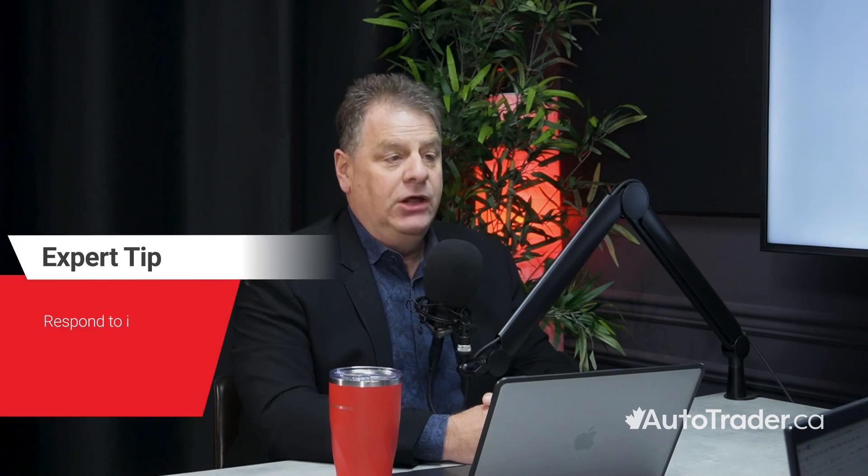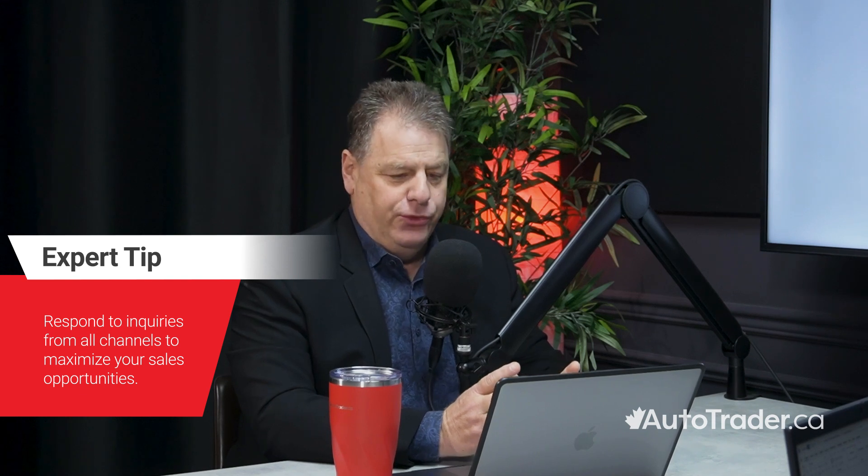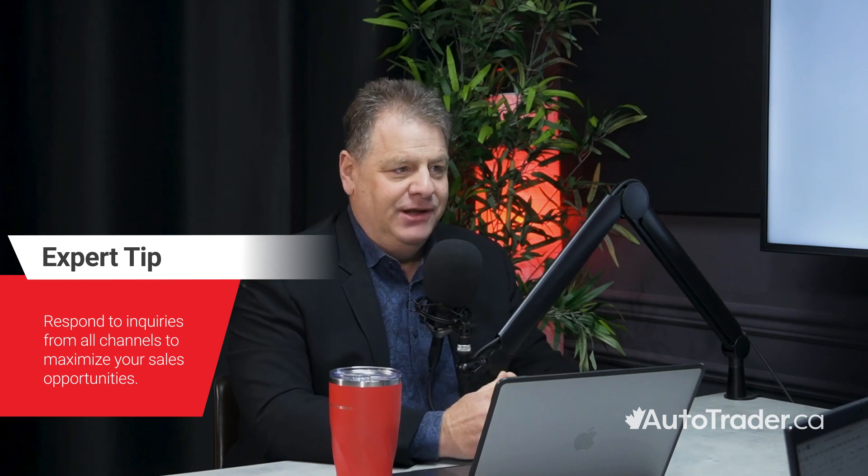How should dealers prioritize leads, or better yet, should they prioritize leads? E-leads should not be prioritized — they should be responded to and engaged regardless of the channel and source. Picking through them, looking for the cherries, only wastes valuable time. As long as you have a means of connecting with the customer, a lead is a lead, and they are all created equal.